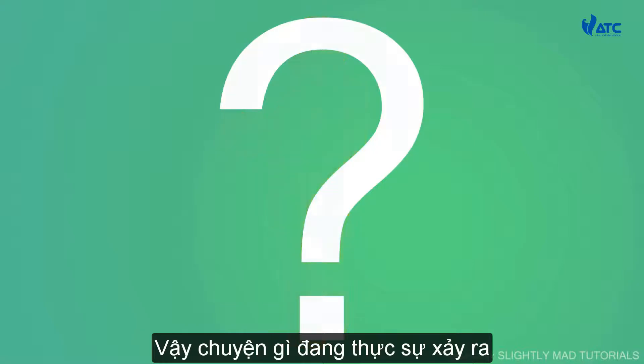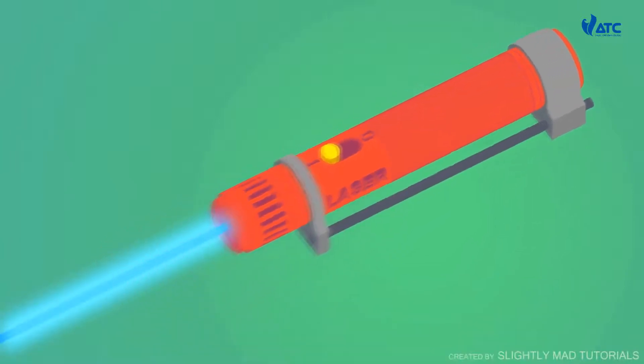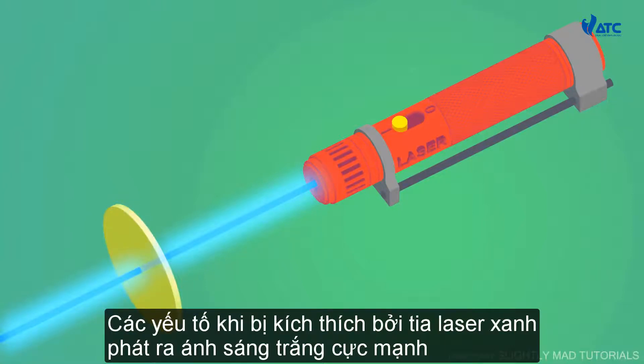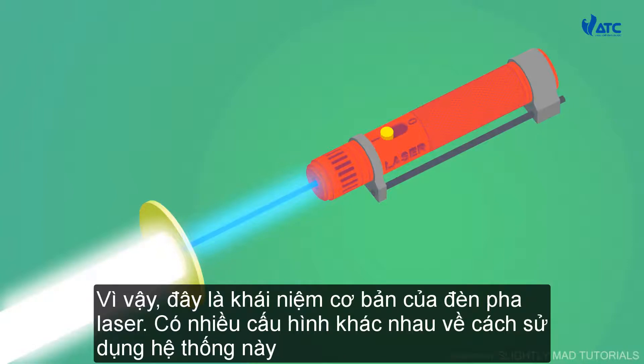So, what really happens? Well, a laser is actually installed inside the headlight. It is a powerful laser which, when turned on, emits a blue beam. The appearance is blue because it emits electromagnetic radiation with a wavelength between 360 and 480 nanometers. An object is placed in the path of the beam and is coated with yellow phosphorus. The element, when excited by the blue laser, emits a broad, intense white light. Researchers say that this white light is safe and can be used in lighting applications, including headlights. So, this is the basic concept of laser headlights.